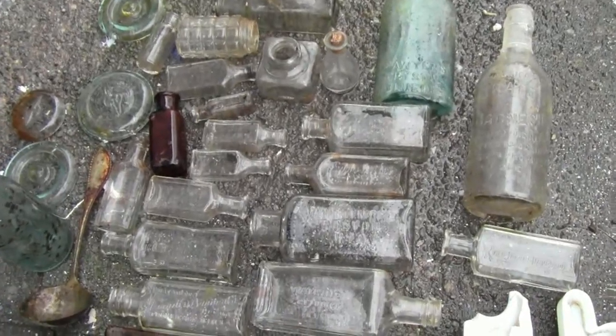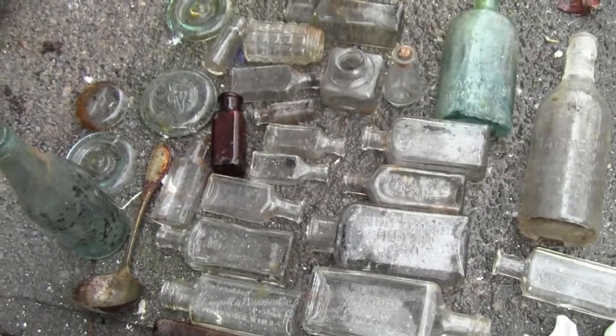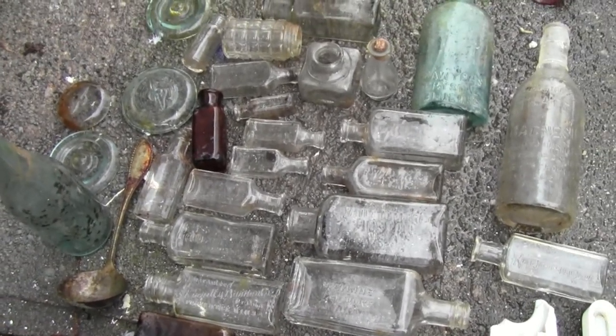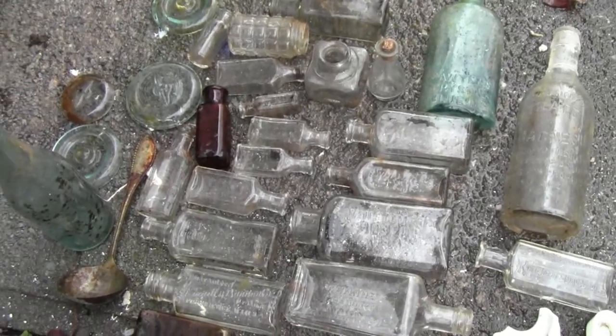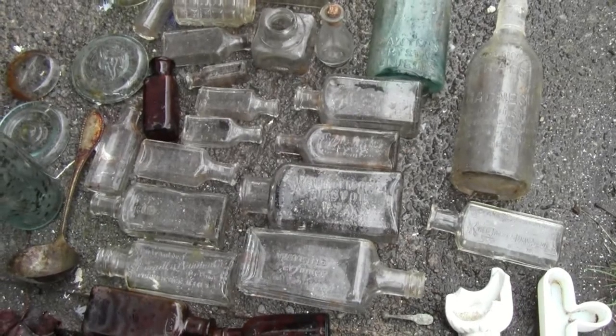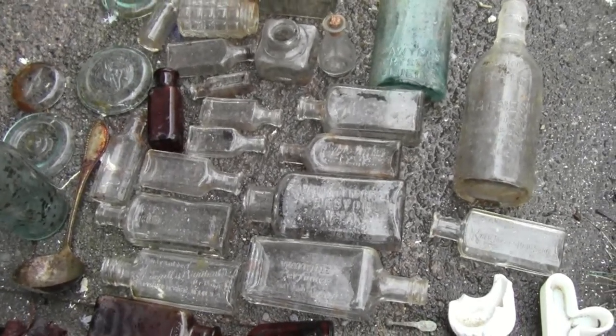I'm back from the bottle dump and I'm here in my backyard. I decided to clean everything out here — I got a lot of stuff, which was awesome. I'm not going to take everything inside, just the best things I'll take inside to the trophy case.